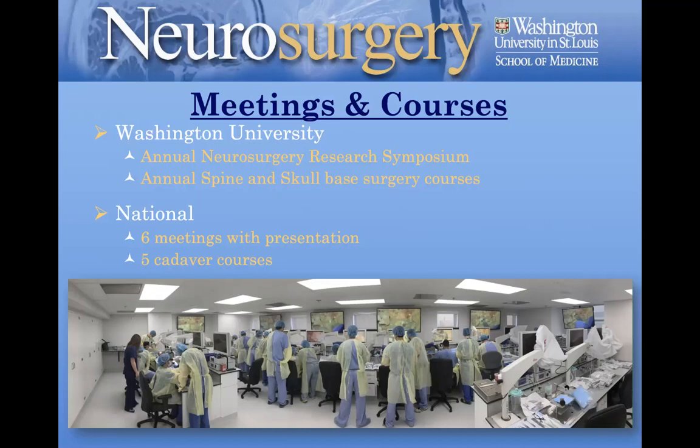Nationally, we have a policy to support residents attending a number of meetings throughout their residency. We want them to be part of the national neurosurgical conversation — the CNS, AANS, and the bigger meetings — but also field-specific meetings whether it's the tumor section, vascular section, spine, peripheral nerve, endovascular, minimally invasive spine, or the Society for Neuro-Oncology. These meetings not only help residents think about their next steps, but also allow them to interface with co-residents, key faculty, and key leaders on the national neurosurgery scene. We are very supportive of that.